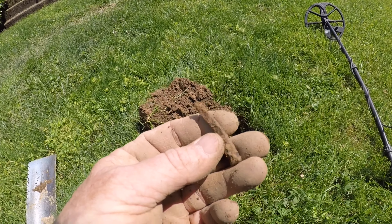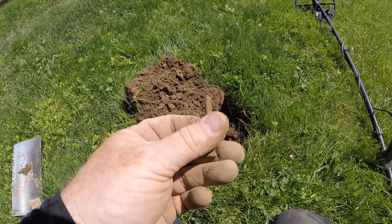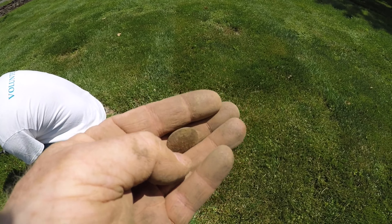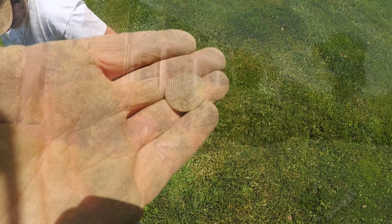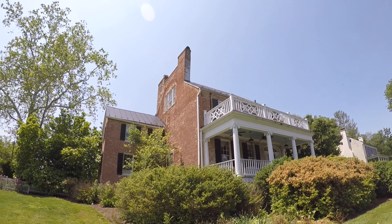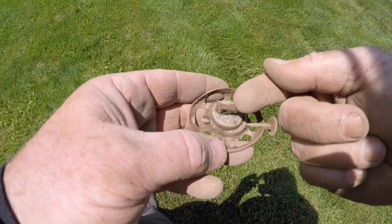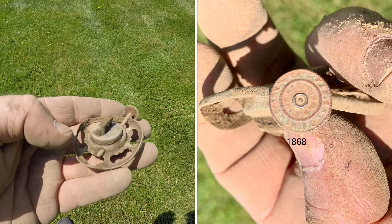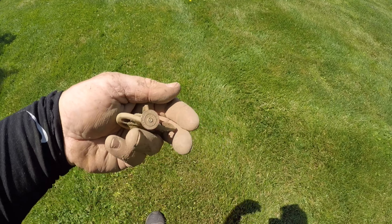Surprisingly, this is my first square nail at this property — I figured I'd find a lot of these. Square nails are old. Aaron got a flat button in the front yard of this second permission — good shape. Aaron came up with a cool find in the front yard: this is an oil lamp where you would turn the wick up. These are dated on the end wheel and this one is 1868. That is pretty well intact.